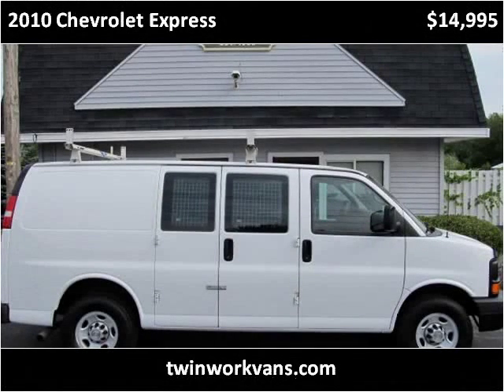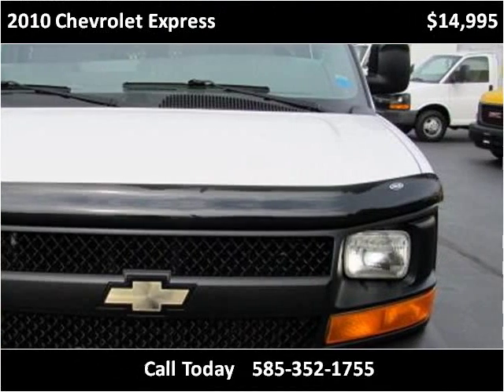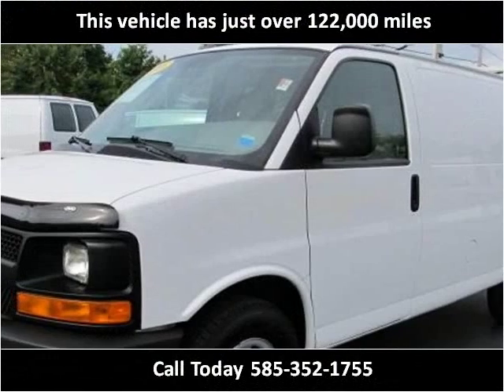This 2010 Chevrolet Express is available from Twinwork Vans. This vehicle has just over 122,000 miles.